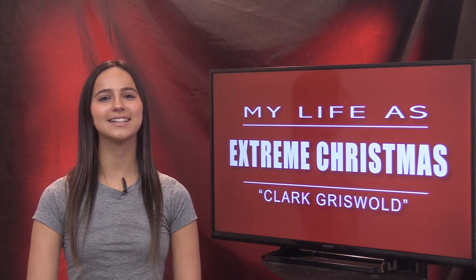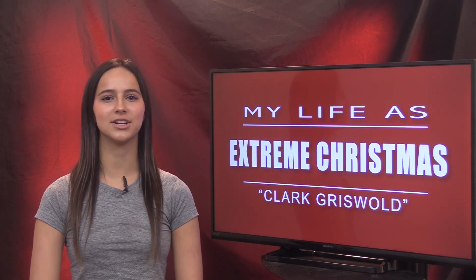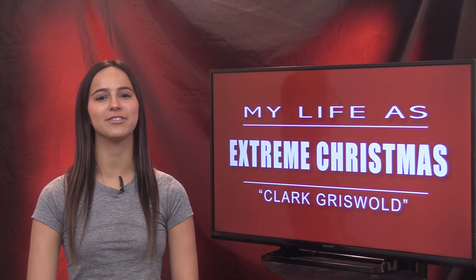Some people like to go all out on their holiday decorations, and journalism teacher Brian Higgins is not an exception as he embraces his inner Clark Griswold in this week's edition of My Life As.